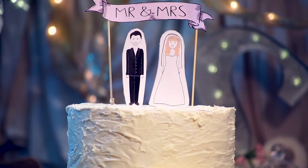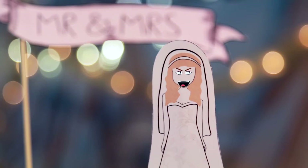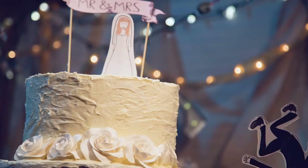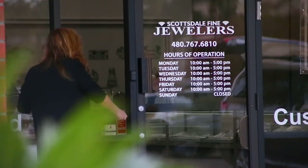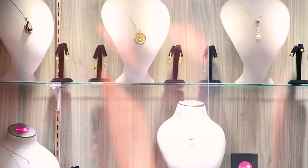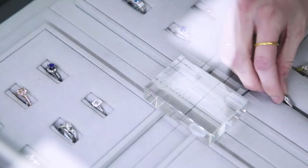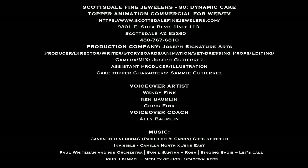Are you nervous? A little. I can't believe we're finally getting married. About that — I wanted to tell you earlier, I can't do this. Keep the ring. Things happen, but you can have your cake and eat it too. Come to Scottsdale Fine Jewelers. We will buy your gold, silver, and diamonds, or you can trade them in for something you will love and treasure for a lifetime. Scottsdale Fine Jewelers — be you, wear you. To be continued.